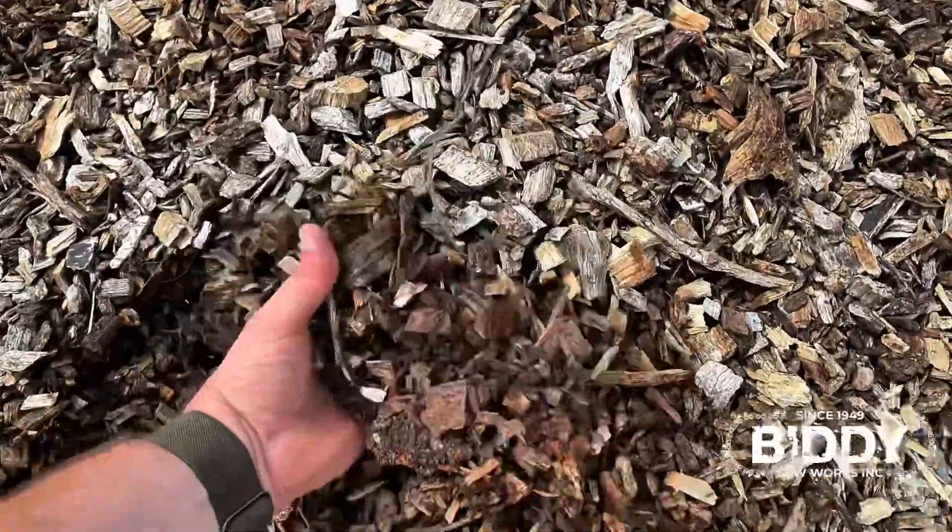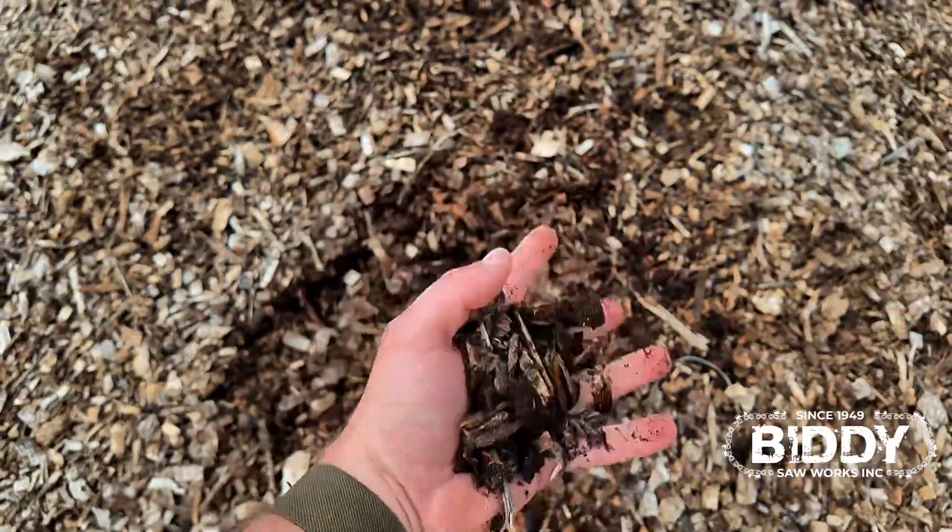And the last of the mulch, we also offer just a plain mulch. It's basically just wood chips with no color, no dye.